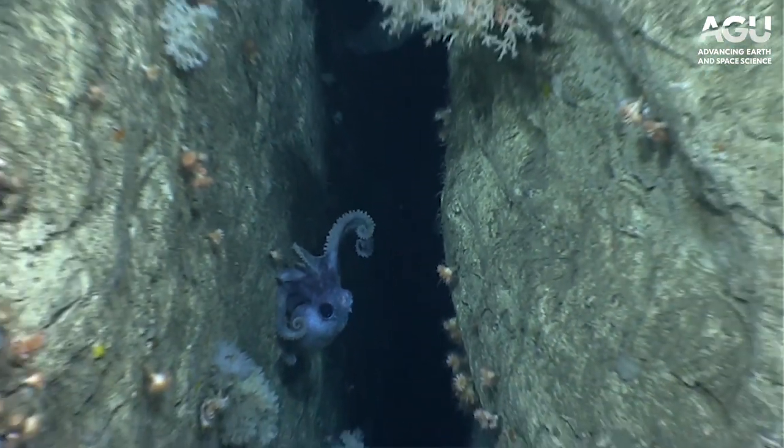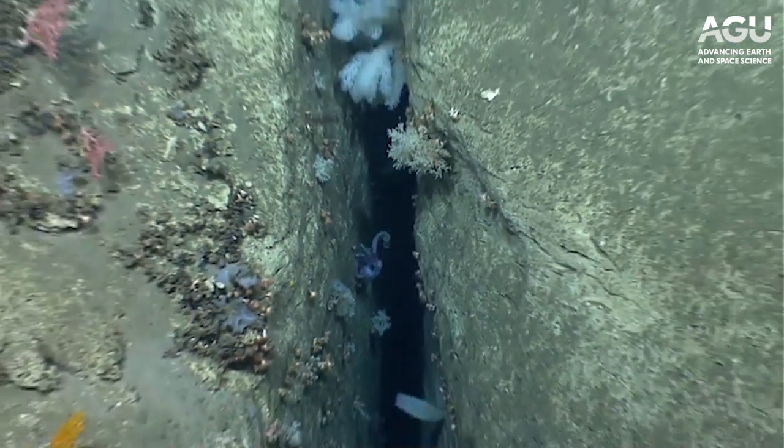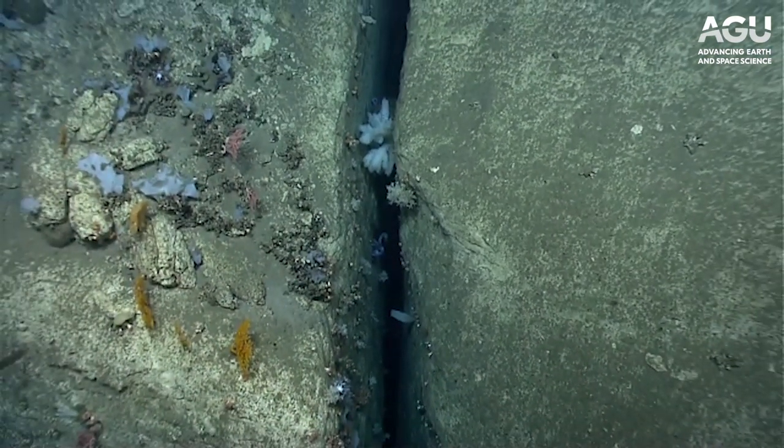We've had a blessing of cephalopods the last couple of days, haven't we? It's been good dives.